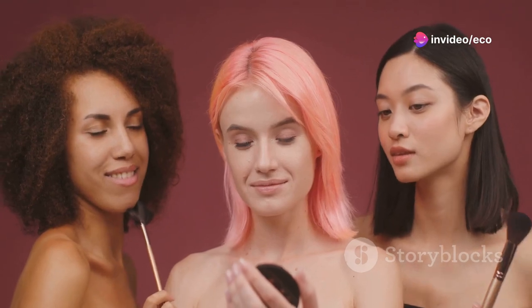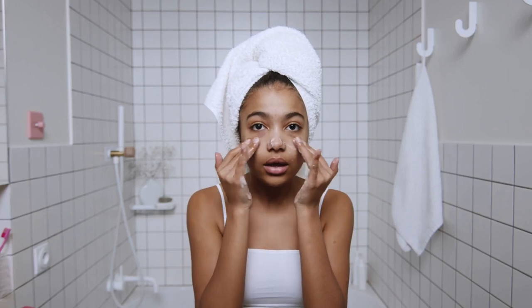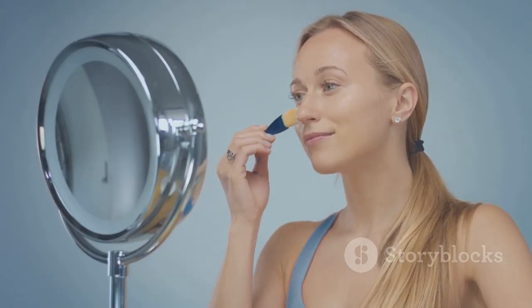There you have it — seven proven tips to help you achieve radiant, healthy-looking skin. Remember, consistency is key when it comes to skincare, so make these habits a regular part of your routine. I hope this video has been helpful in your journey to a more luminous, youthful complexion.